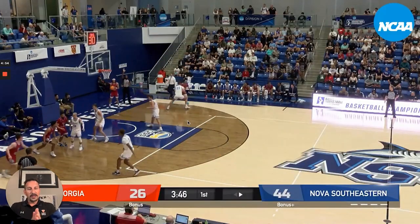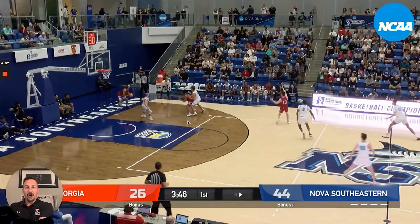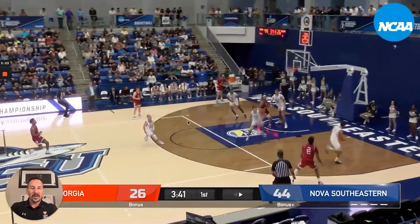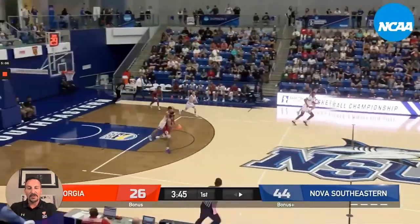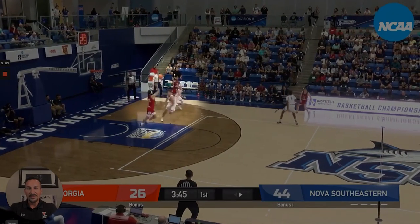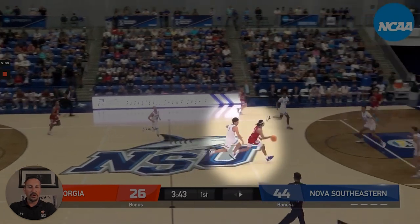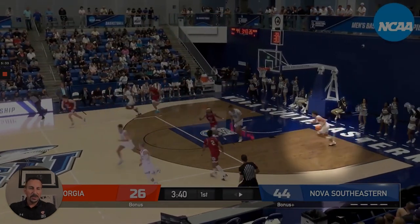Against West Georgia, the opponent brings all their players up — almost like a football-style press offense — sending people deep to create havoc. But Nova Southeastern does this really well: they do not give up on the play. Their effort level in transition means if their opponent handles the initial pressure, you must sprint back and stop the ball. They do fly switching — stopping the ball, and the person who got beat picks up somebody else's man. That's where turnovers are created against really good pressing teams.